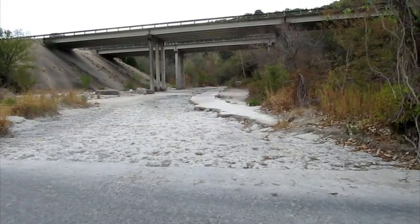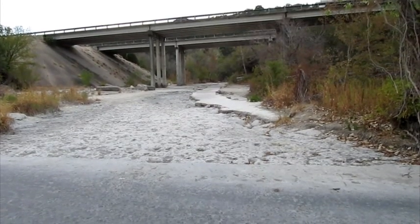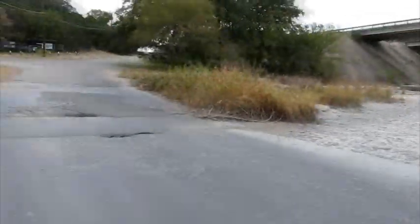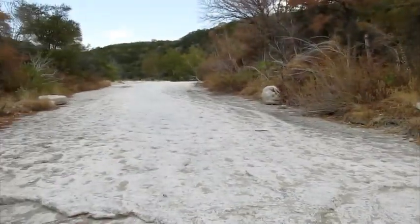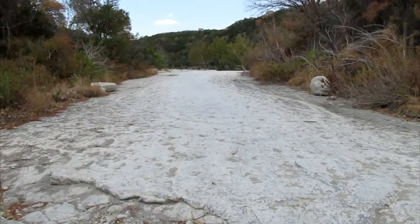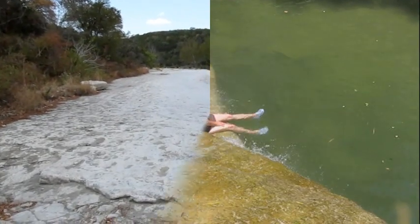This is Bull Creek as it looks in September of 2011. It hasn't rained here in several months and the creek is completely dried out. What I want to do today is give you an idea of just how the drought is hitting us here in Texas.